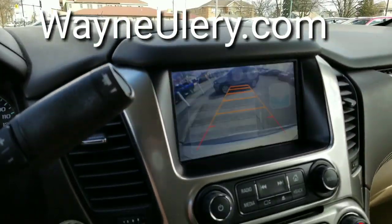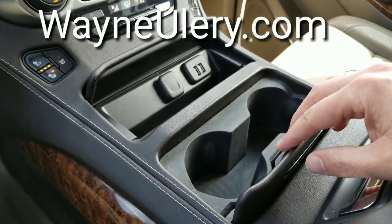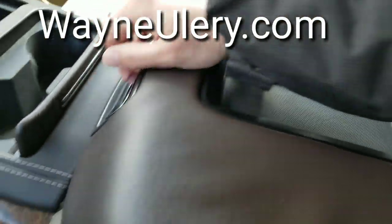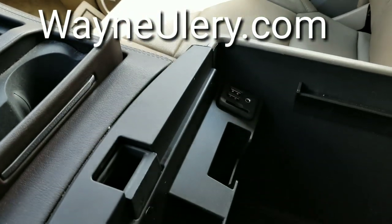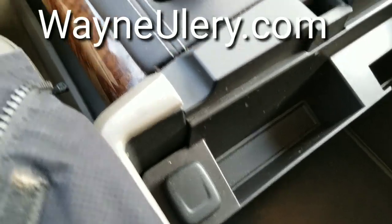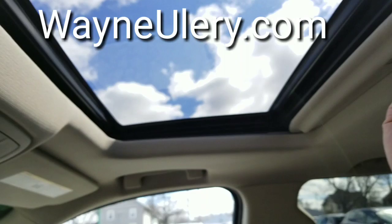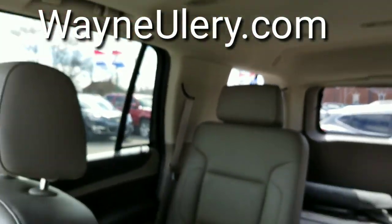Let me show you the backup camera with guidance. You also have two cup holders in the center here, and a nice deep pocket with two USBs, SD, and an aux cable as well as an auxiliary charger. Auto dimming rear view mirror and OnStar, HomeLink for your garage door, a moon roof, and the DVD screen.